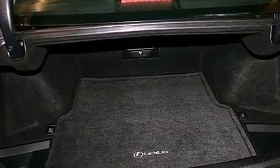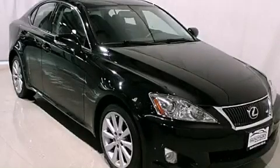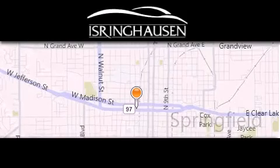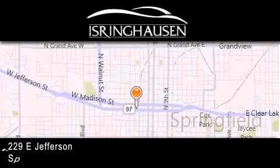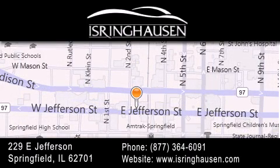Contact us today and schedule your opportunity to see this vehicle in person. Thank you for considering Isring Housing Imports for your next new or pre-owned luxury vehicle. If you have any questions, please visit our website, give us a call, or stop by our dealership.